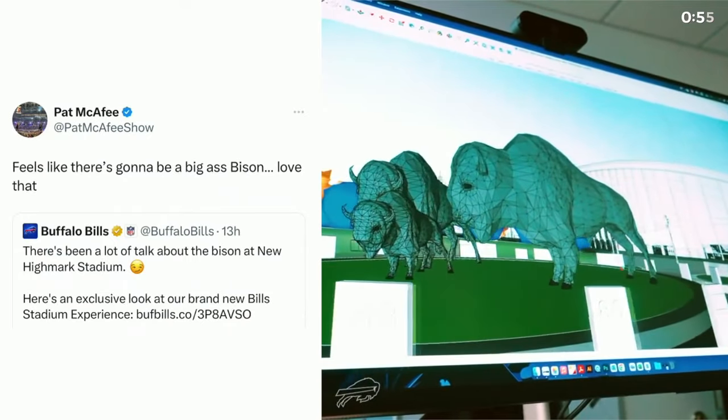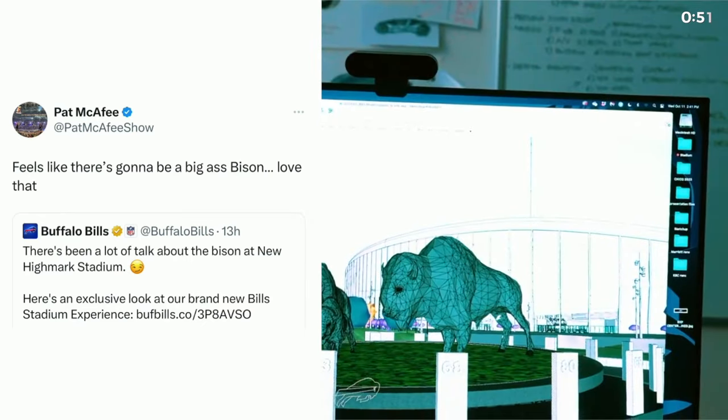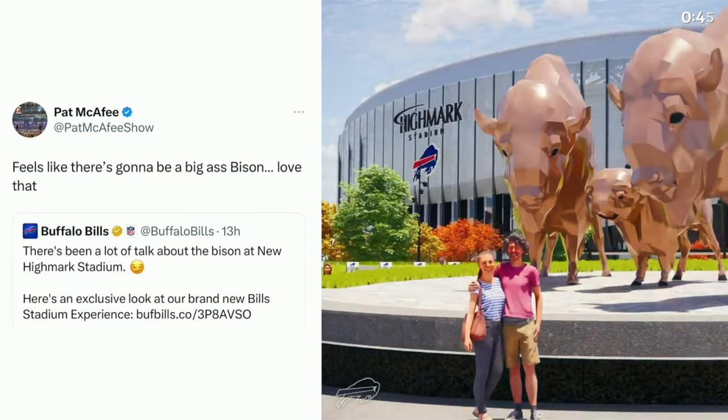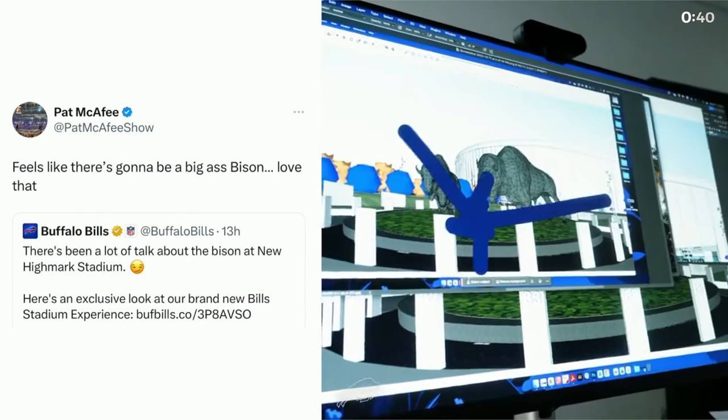There's been a lot of talk about the bison out front. We're spending a lot of time on scale, size, and what they look like. But it'll give fans kind of an idea of how big we think they should be, which I know there's a ton of debate about. The scale right now is 16 feet tall. We like the size of it. We think it works for a variety of reasons.